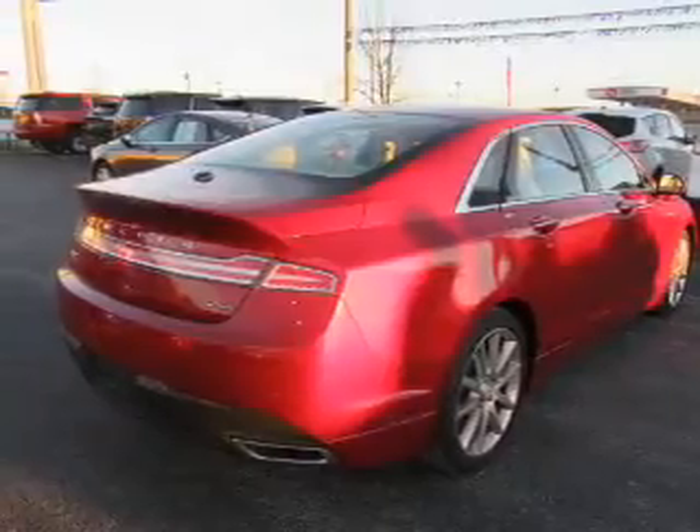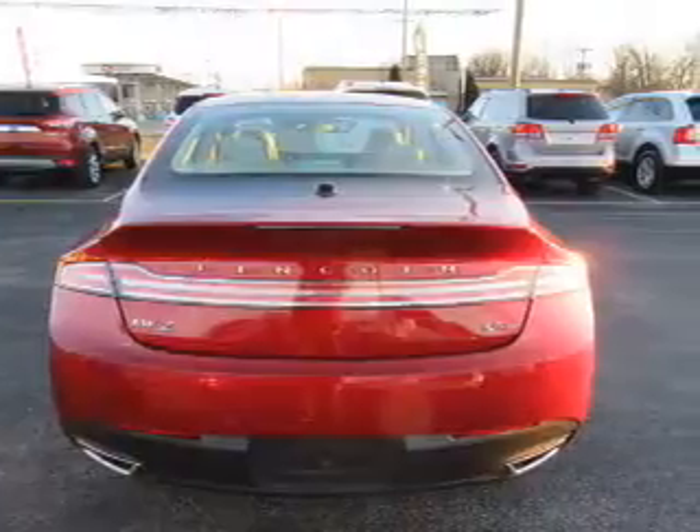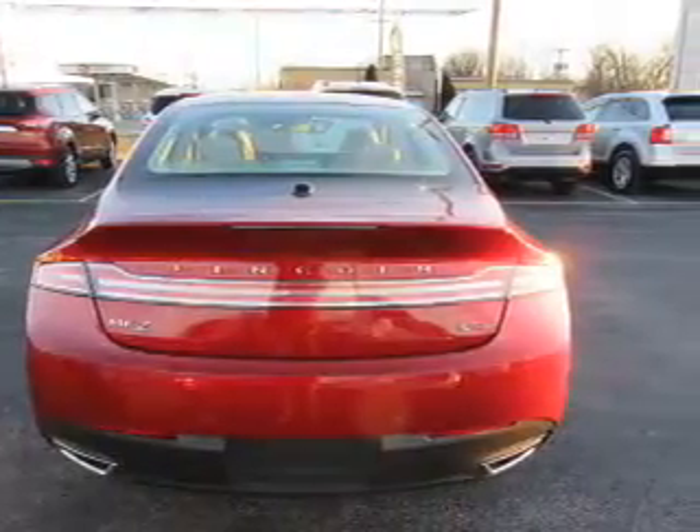The features include a power sunroof, electric trunk, auto-dimming mirrors, an alarm system, keyless entry, and independent suspension.